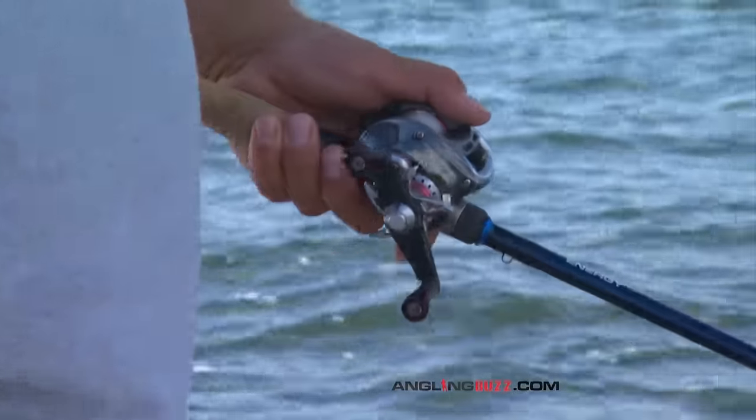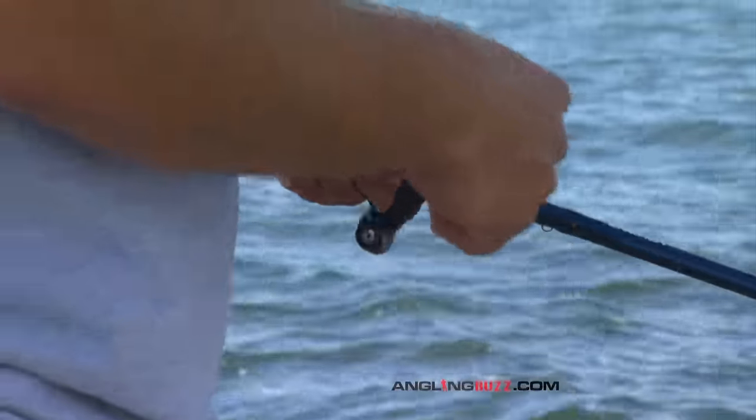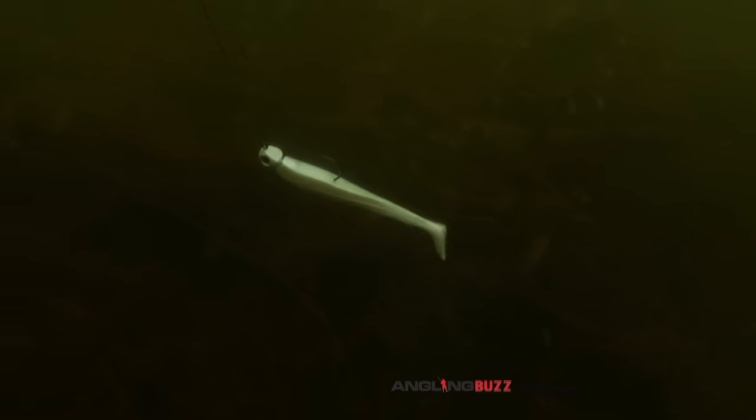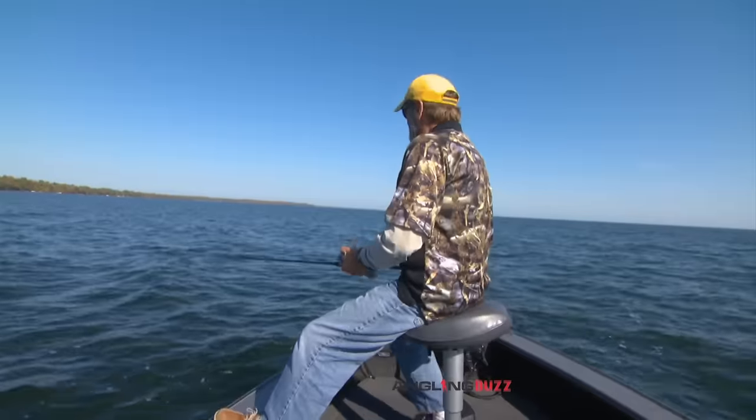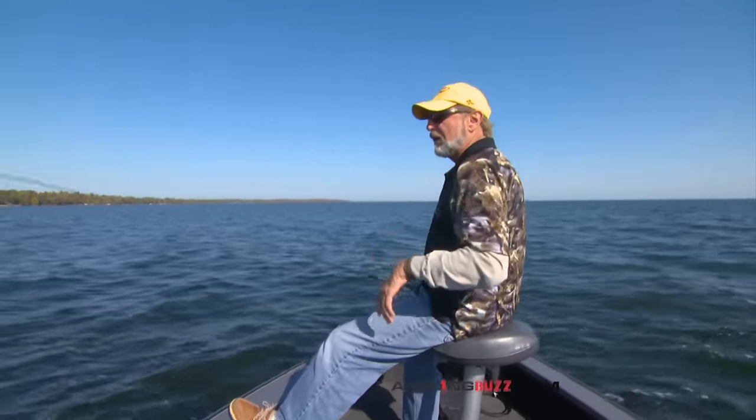The bite is on and things are starting to light up for fall. I couldn't go that day, but two days later we're here and I'm glad he talked me into it.